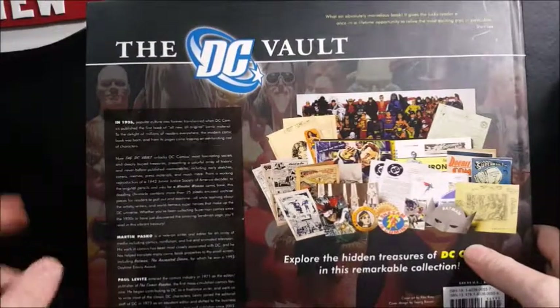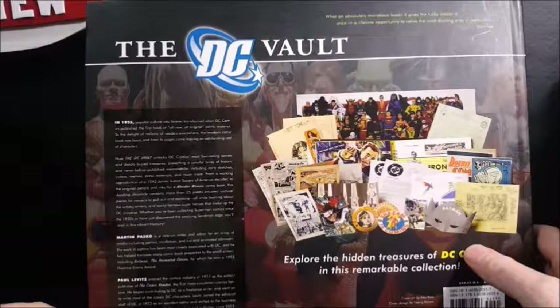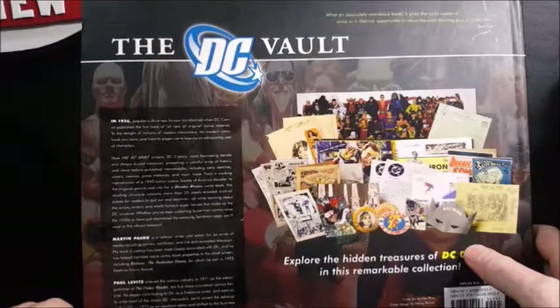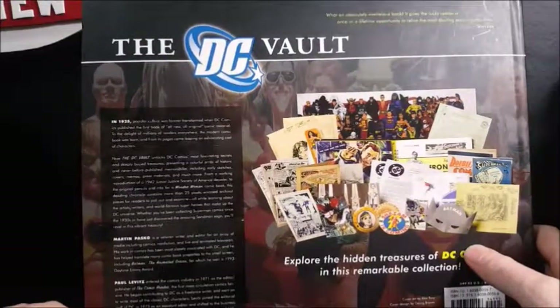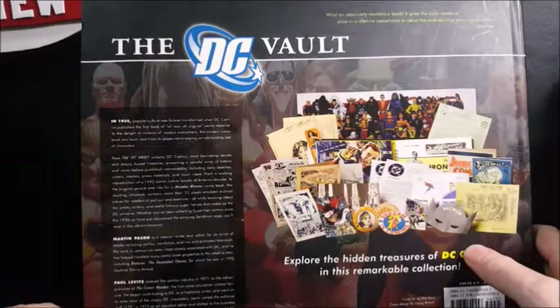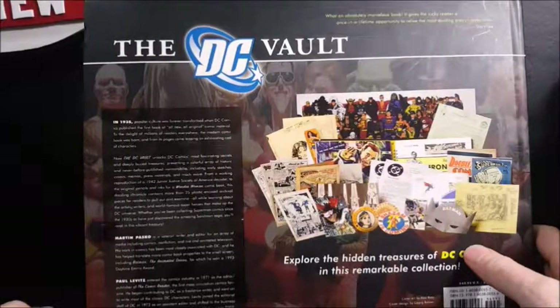Paul Levitz entered the comics industry in 1971 as the editor-publisher of The Comic Reader, the first mass-circulation comics fanzine. He began contributing to DC as a freelance writer and went on to write most of the classic DC characters. Levitz joined the editorial staff of DC in 1973 as an assistant editor and shifted to the business side in 1980. He has been DC's president and publisher since 2002.